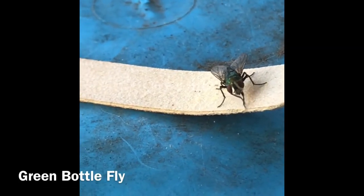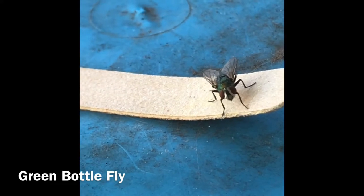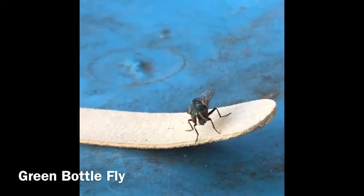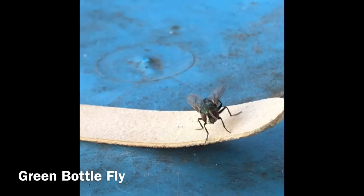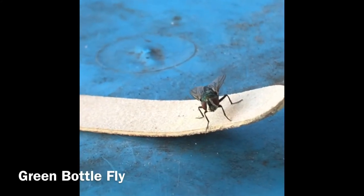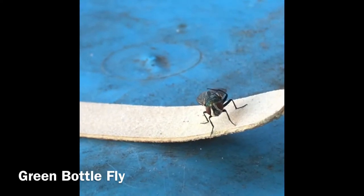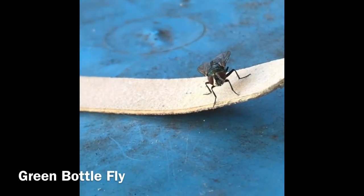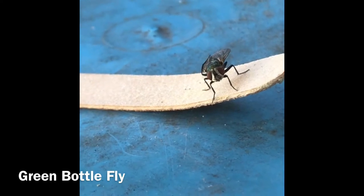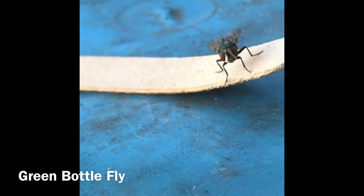I myself am terrified of bugs and insects and everything that flies or crawls or slithers, but I do love to just watch them from afar in their natural state. Watching this green bottle fly clean herself for five minutes straight was just awe-inspiring to me, so I'm hoping someone else will enjoy it and appreciate it as much as I did.